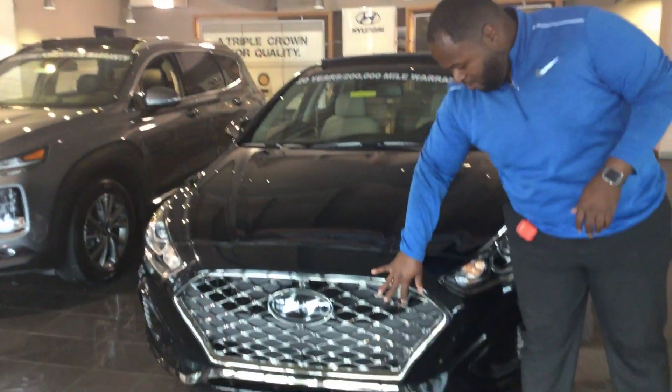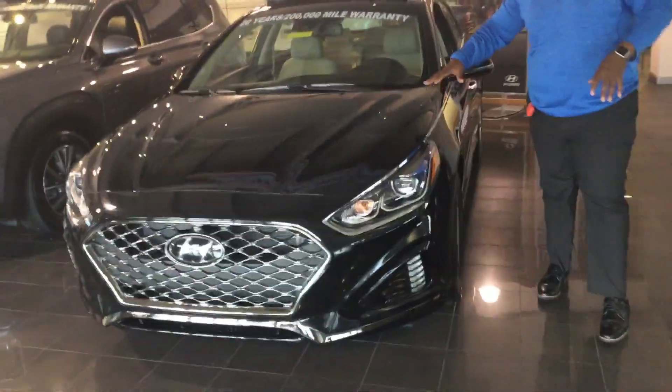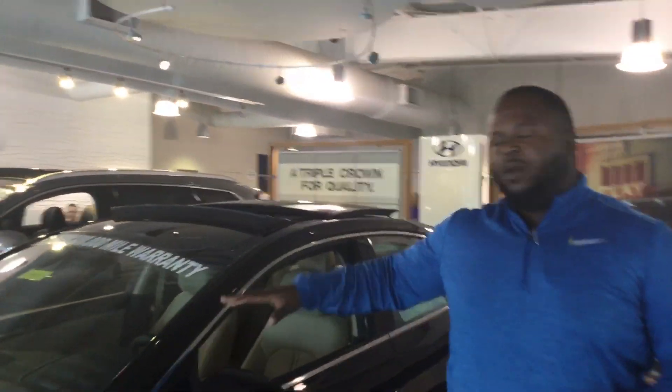It's going to feature our cascading honeycomb grille, LED daytime running lights, wraparound headlights, also going to come equipped with our premium alloy wheels, tons of great safety features too, blind spot detection, and lane keep assist.